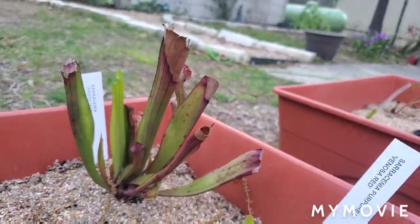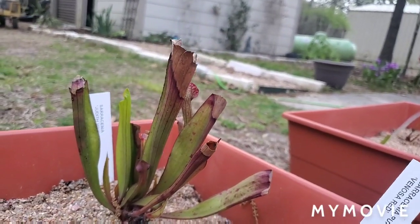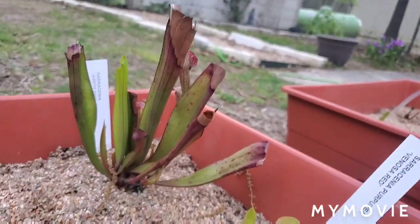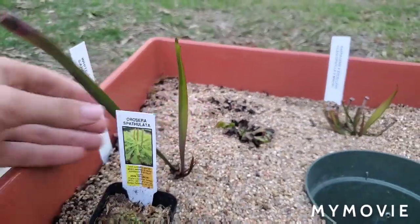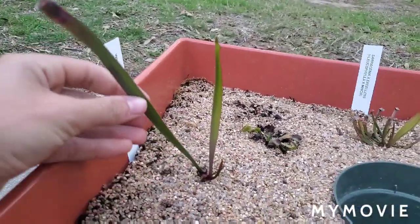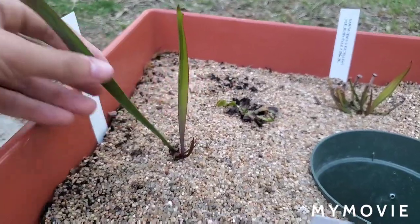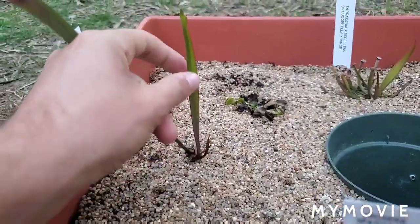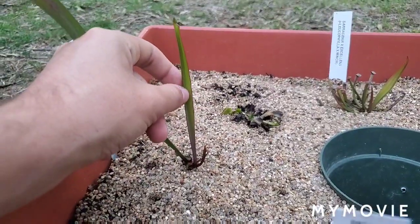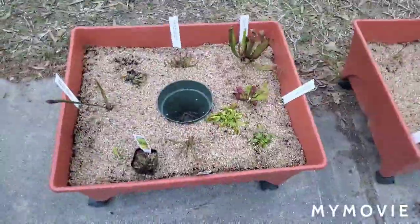This is Sarracenia judith hindle, which is — I think it's leucophylla, purpurea, and I can't remember the other one — but it's got several species in its background. And then this one here with a nice new pitcher growing: this is Sarracenia leucophylla, the classic white-top pitcher plant. It's a young plant but it's putting out new pitcher growth — this is the first new pitcher it's grown for the year, and it's fabulous.